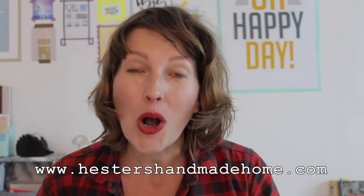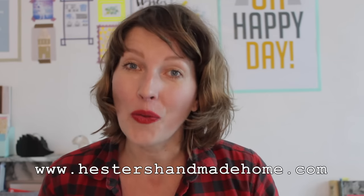If you love this wallpaper as much as I do and you are a UK resident, hop on over to my website HestersHandmadeHome.com, leave a comment on this blog post, and you're in for a chance to win your own 10-meter roll of Mad Dogs wallpaper.